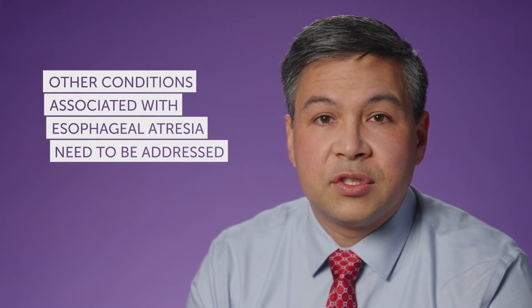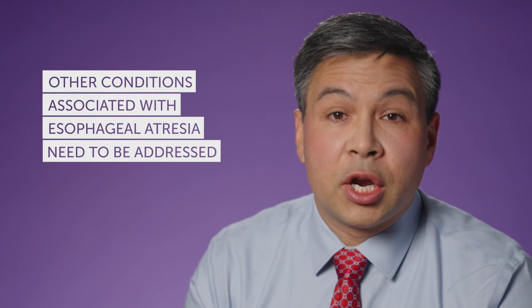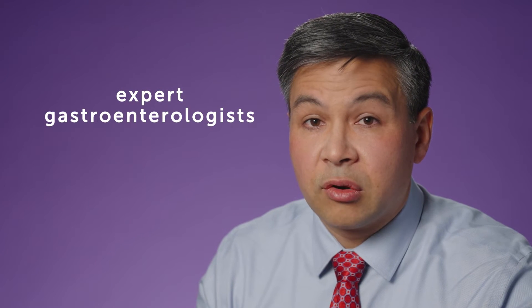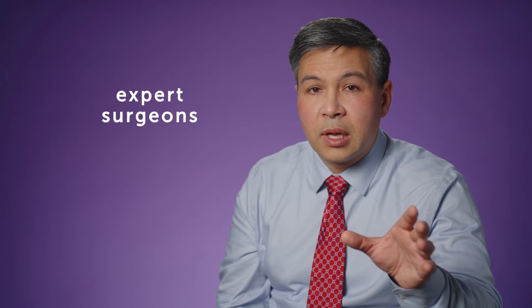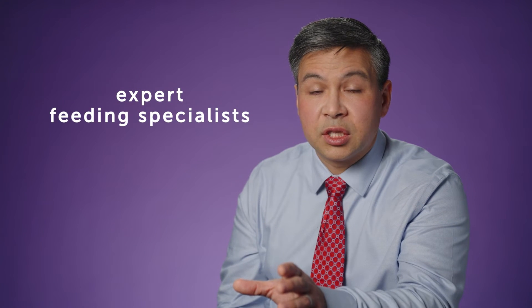There are often other associated conditions with esophageal atresia that need to be addressed or at least monitored. And so when we treat esophageal atresia, we really look at the whole patient and all of the needs of the patient. That's why at our center, we have experts not just in endoscopy and gastroenterology, but also expert surgeons, pulmonary providers, and feeding specialists.